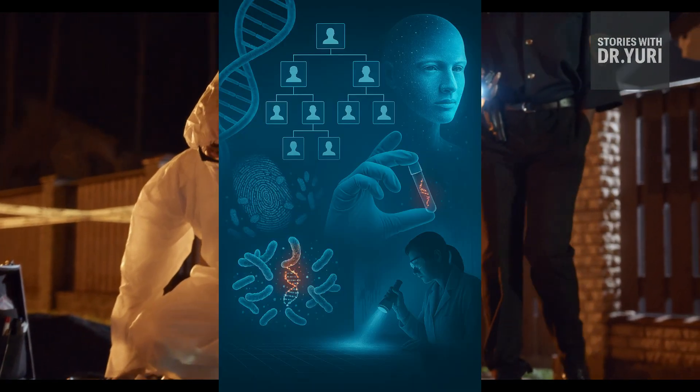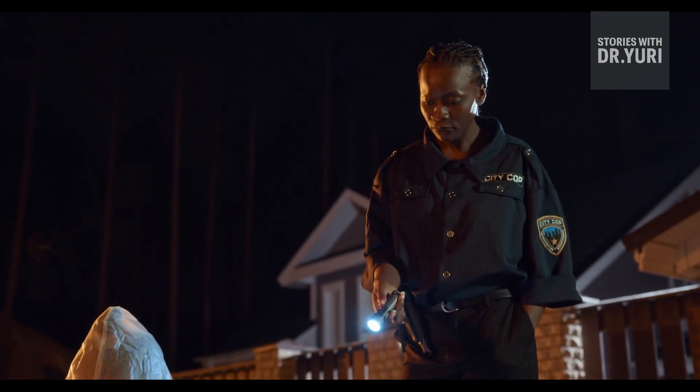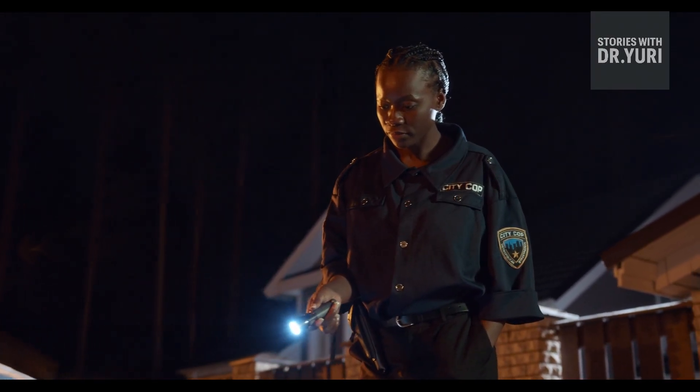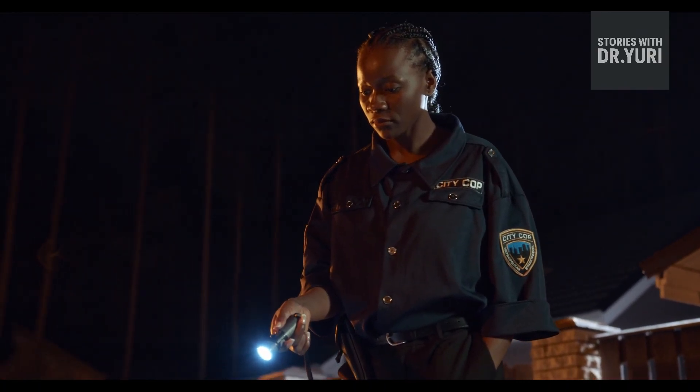Some crimes never fade, some killers walk free for decades, and some victims lie unnamed, waiting for science that didn't exist yet. But today, the old rules of forensic science have been shattered.